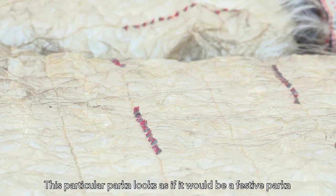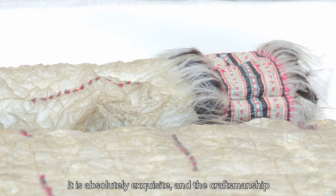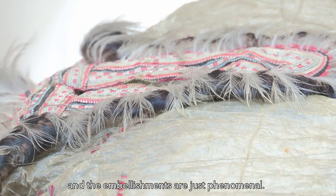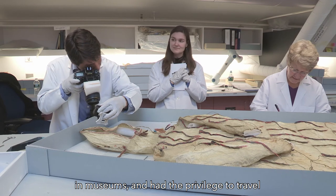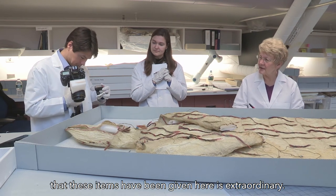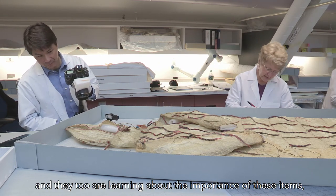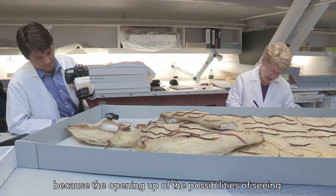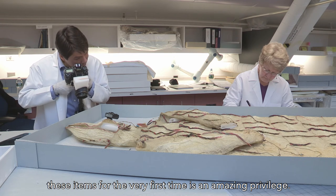This particular parka looks as if it would be a festive parka because of the intricate embroidery. It is absolutely exquisite and the craftsmanship and the embellishments are just phenomenal. I am new at looking at all of these types of things in museums and have had the privilege to travel to many places. I will say that the care that these items have been given here is extraordinary. They too are learning about the importance of these items and how much they mean to our community, because the opening up of the possibilities of seeing these items for the very first time is an amazing privilege.